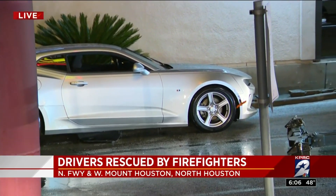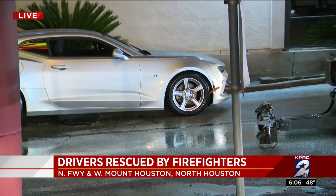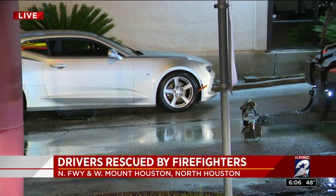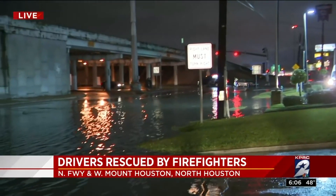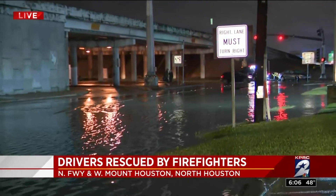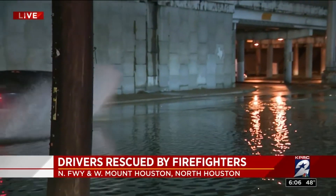Firefighters say that it was about a foot to maybe three feet in some of the areas. We saw about four cars here. This is the West Mount Houston and I-45 feeder road, which is about a block from Greens Bayou. We know that Greens Bayou did go above its banks last night, which did lead to the flooding here.